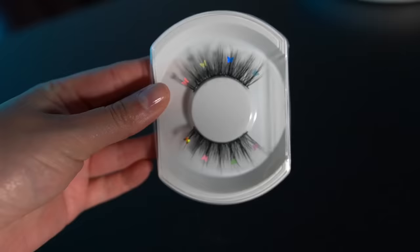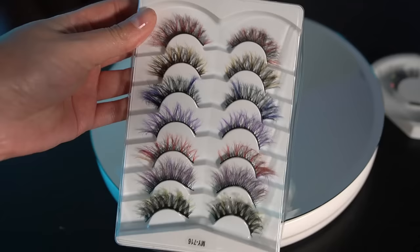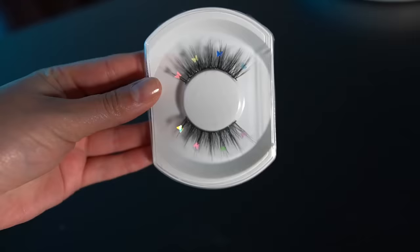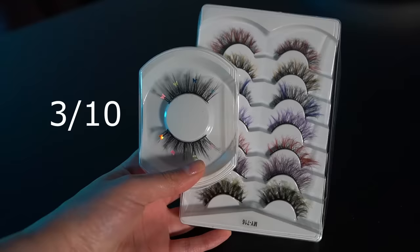These are the lashes. As you can see, they are not practical whatsoever. They look almost cartoonishly long, which I did not anticipate. The band that holds all the little hairs is a little thicker than I prefer. Looking at these butterfly ones, I feel like I could probably just make these myself. But I am obsessed with these colored ones — I think these are so cool. I don't really like the butterfly ones — giving them a 3 out of 10. But for the colored ones, I'm giving them 8 out of 10.